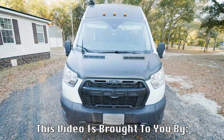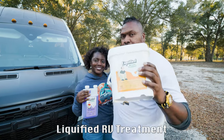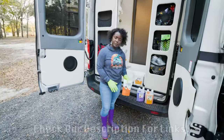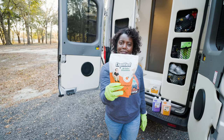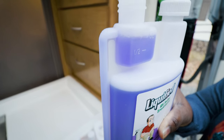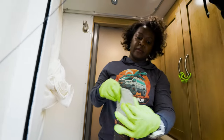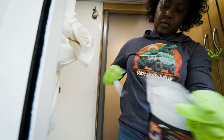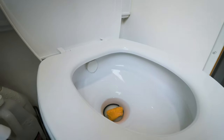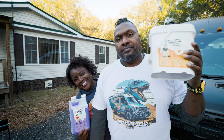Let me tell you about an absolute game changer for those of us living the van life or embarking on overlanding adventures. Today's sponsor, Liquified, has come up with the ultimate solution for RV tank troubles. There's nothing worse than stubborn tank buildup when you're out on the road. Liquified RV Tank Cleaner is here to help. This enzyme-based solution liquefies solid waste and toilet paper, making the dumping process smooth, clean, and easy. It's environmentally friendly and 100% biodegradable, so you can maintain your RV without harming Mother Nature. Snag this must-have product on Amazon today — just click the link in this video's description. Your RV tank and your peace of mind will thank you. Make every journey a clean and fresh one with Liquified.